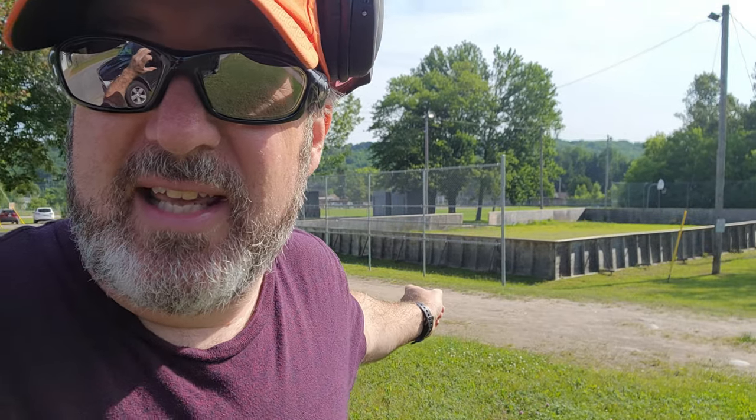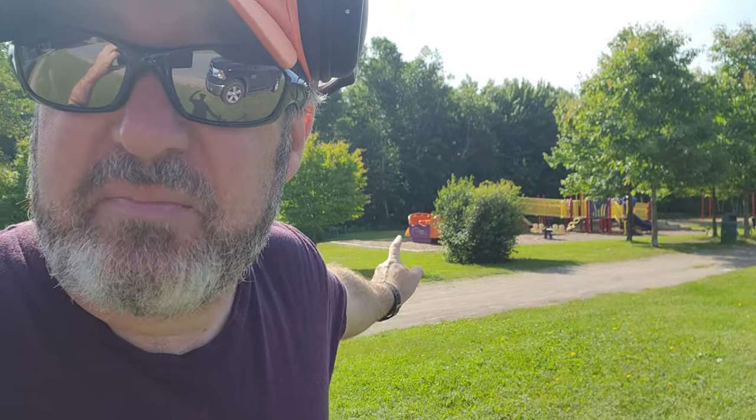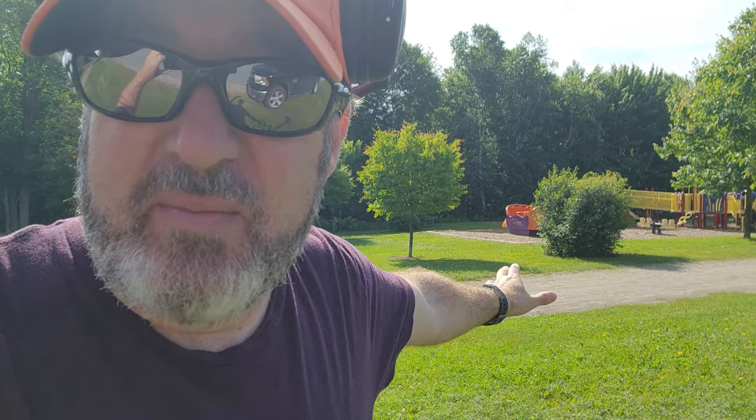Alright, here we are guys. Behind me you can see there's a nice rink here, quite a bit of green space, and then behind me more green space and play equipment. That's what I remember when I was a kid - different play equipment - but this park has been here at least 50, 60 years, maybe more. Let's give it a go.